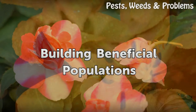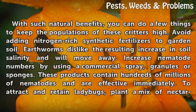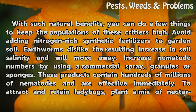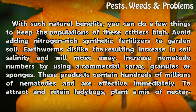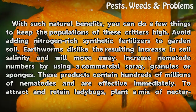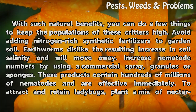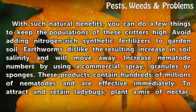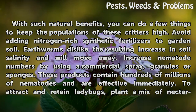With such natural benefits, you can do a few things to keep the populations of these critters high. Avoid adding nitrogen-rich synthetic fertilizers to garden soil, as earthworms dislike the resulting increase in soil salinity and will move away. Increase nematode numbers by using a commercial spray, granules, or sponges — these products contain hundreds of millions of nematodes and are effective immediately.